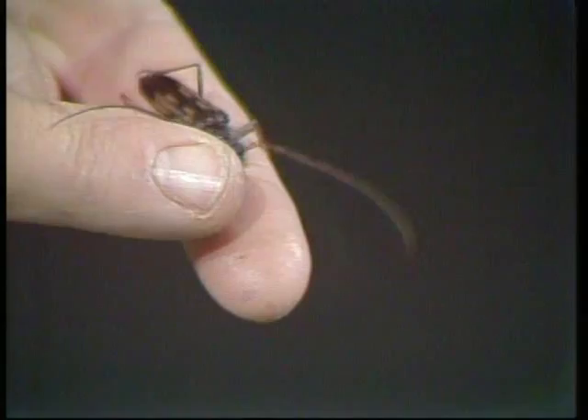It's a longicorn beetle. Longicorn means long horn — it's got great long antennae, which are very distinctive, and that's how he gets his name.